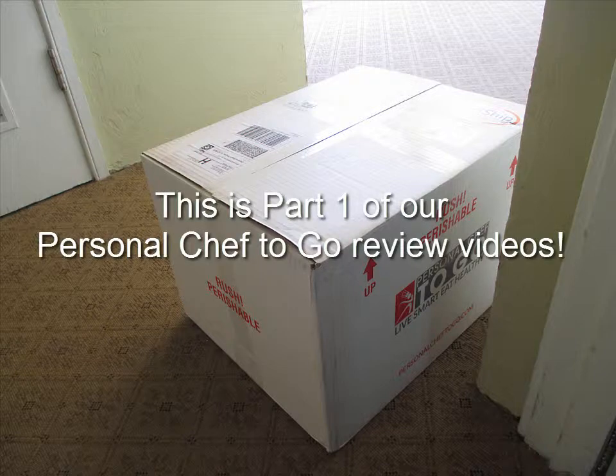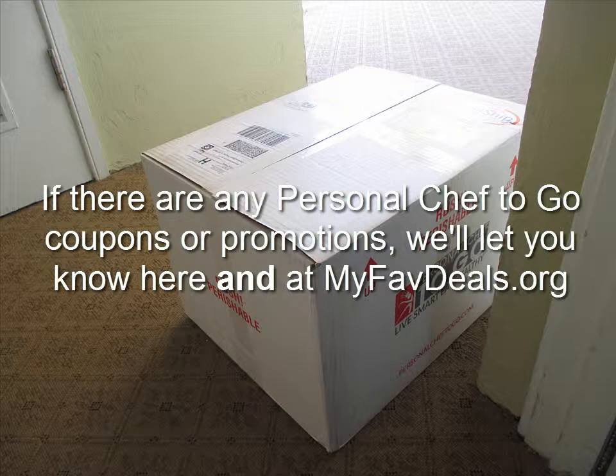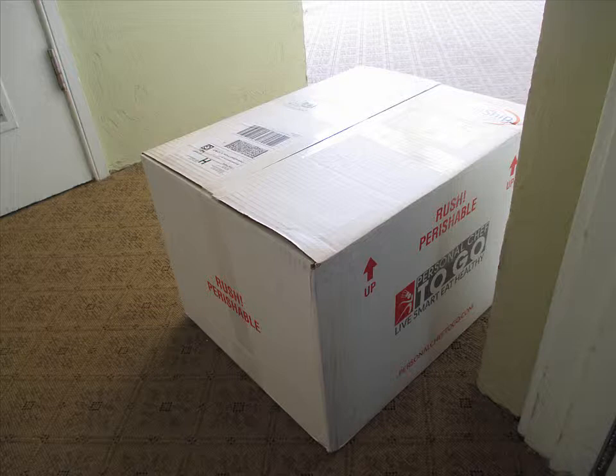Hi, it's Kathy from MyFaveDeals.org with part one of my Personal Chef to Go reviews video. If the company has any Personal Chef to Go coupon codes, I will let you know in this video through the annotations and the description below. So this is all about having a personal chef meal delivery service — ready-to-heat meals delivered right to your doorstep. Let's get started.